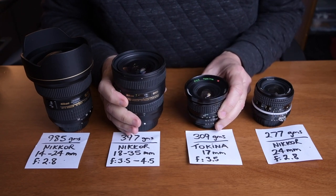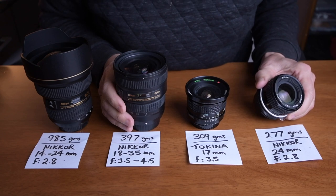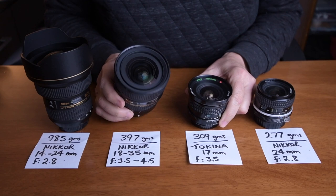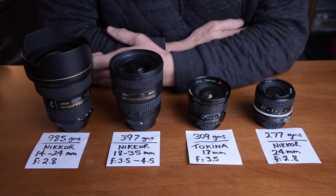They all have their pros and cons. As far as expense is concerned, the AIS Nikkor manual focus 24mm is probably the cheapest. They do vary in price, but secondhand they're similar in price to the Tokina. But the proof of the pudding is let's see how these are out in the field. The borders haven't opened in Australia yet, but regional travel within New South Wales is allowed, so let's go out into the field and try these lenses out.